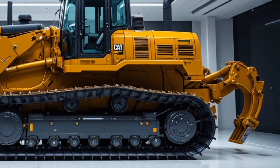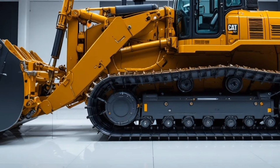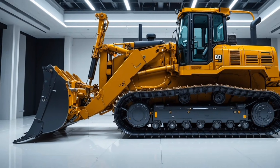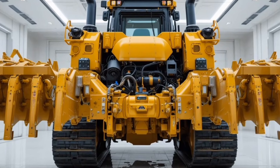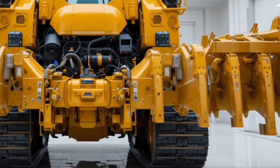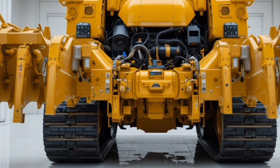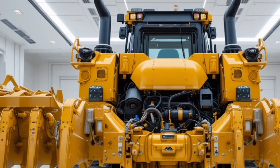In terms of performance, the D13 is powered by a state-of-the-art diesel engine delivering impressive horsepower and torque, paired with an advanced hydraulic system that provides smooth, precise operation even under the heaviest loads. Fuel efficiency and low emissions make it both powerful and environmentally conscious.